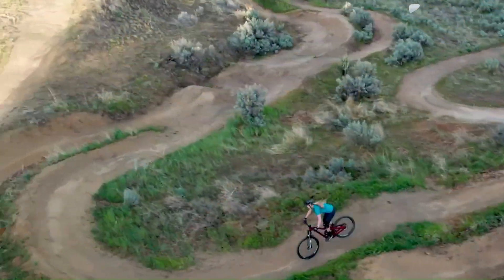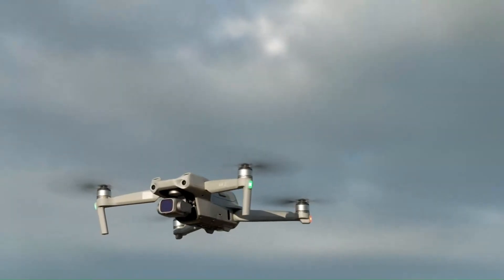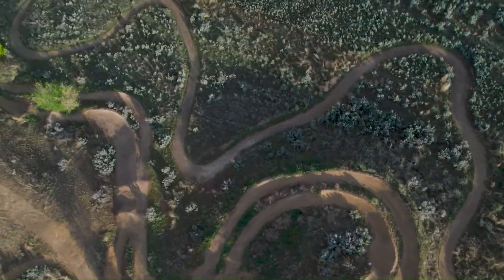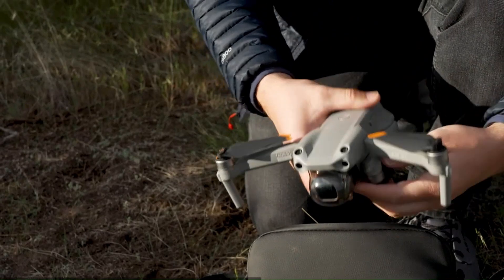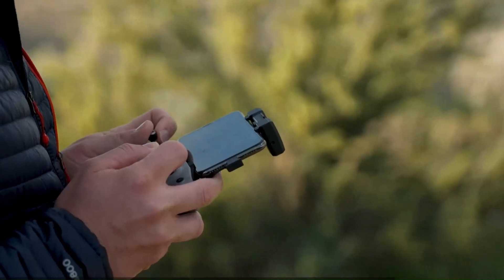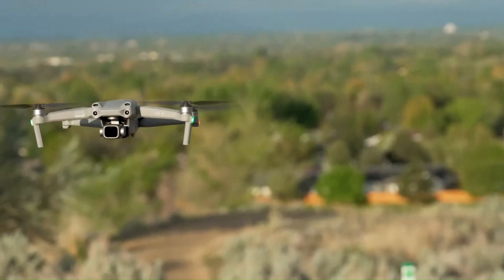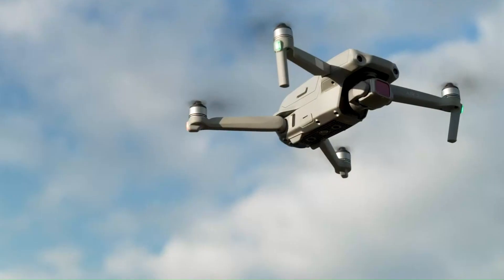One of the standout features of the DJI Air 2S is its advanced obstacle avoidance system. With sensors on all sides, including upward and downward-facing sensors, the drone can detect and avoid obstacles effectively, providing a safe and reliable flying experience. This is particularly useful when flying in complex environments such as urban areas or dense forests. The Air 2S also excels in range and battery life thanks to OcuSync 3.0 technology, offering a stable connection and a range of up to 12 kilometers (7.5 miles), with a flight time of up to 31 minutes per charge.